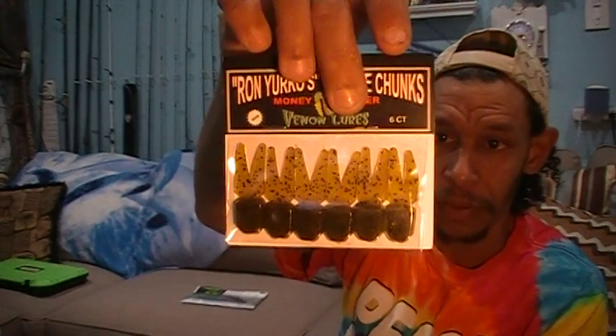Next is the second Venom Lures item — the finesse chunks in green pumpkin, six count. These are actually from the same guy, Yurko. So you've got the $100,000 jig and the green pumpkin chunk trailers to go with the green pumpkin jig. It's always a plus when they give you the soft plastic to match your terminal tackle. Six in a pack — that's a full pack, that's always a pleasure — at $5.99 for those finesse chunks.